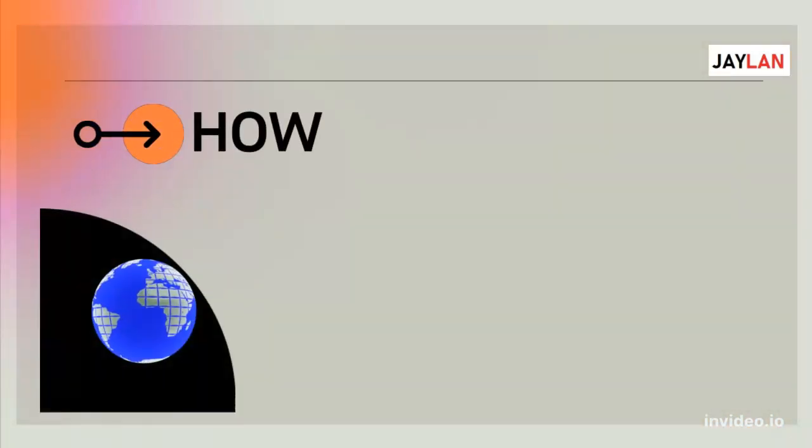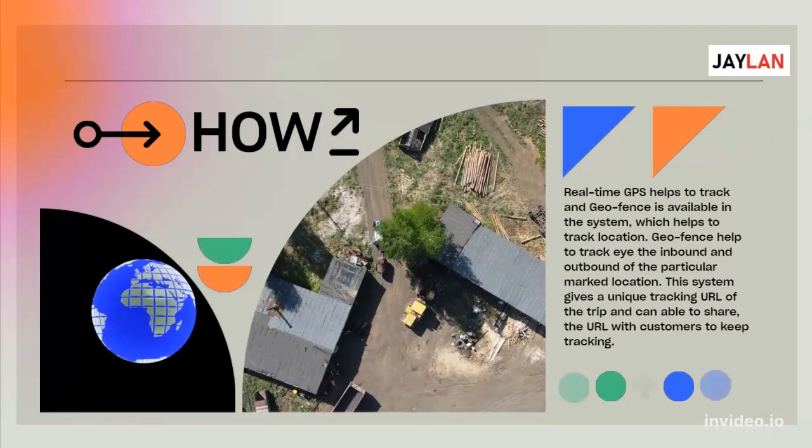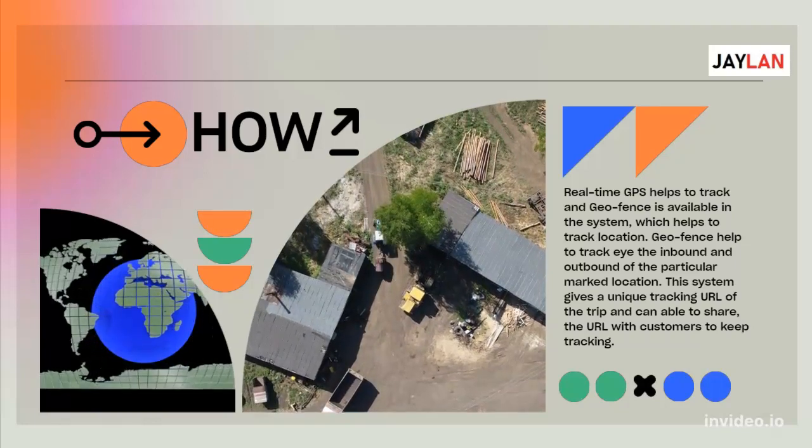Real-time GPS helps to track, and Geofence is available in the system, which helps to track location. Geofence helps to track the inbound and outbound of a particular marked location.